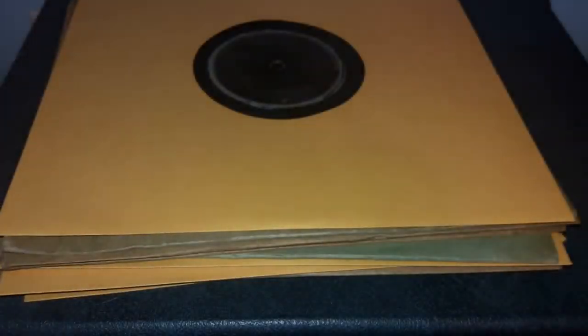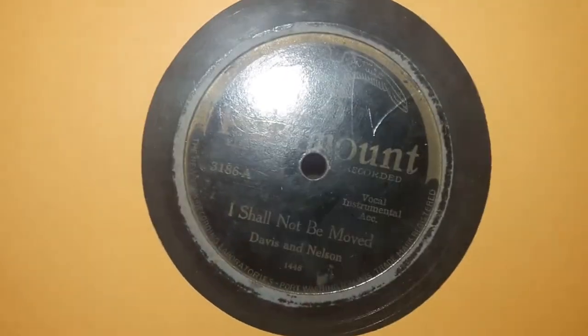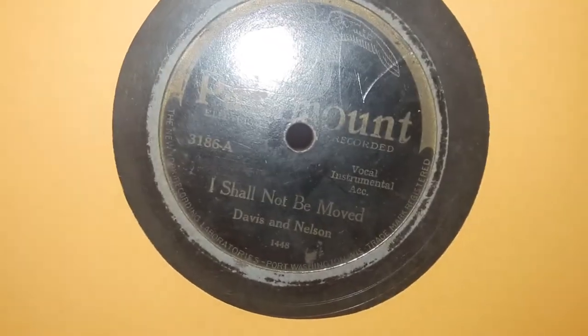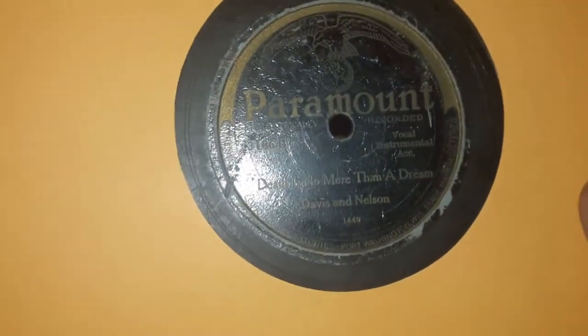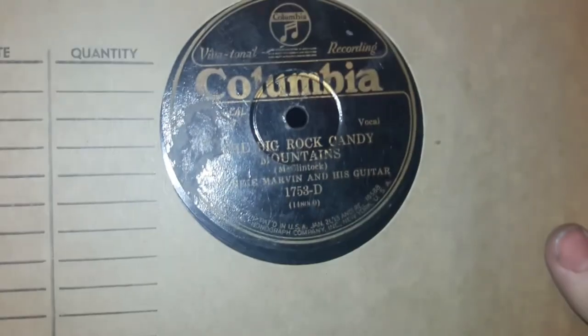Hi-ho everybody, hi-ho. Yes, this is what you're seeing — you are seeing it correctly. It's a Paramount Country Series. Not Blues and Race, but it is country, and it does go for a hefty penny — not quite a hundred dollars or anything like that. Davis and Nelson, about B-minus quality, or possibly somewhere around B-plus-plus. It plays decently enough. Frankie Marvin and the Guitar: 'Riding the Elevated Railroad' and 'The Big Rock Candy Mountain.'